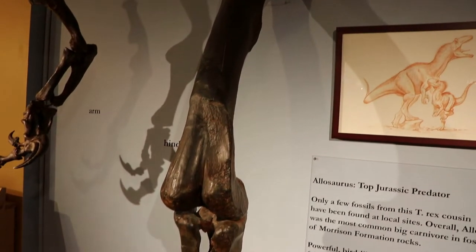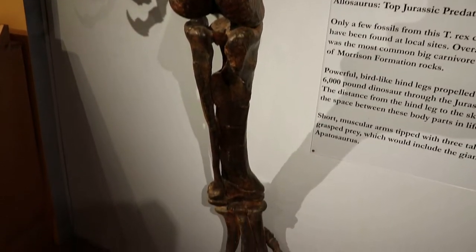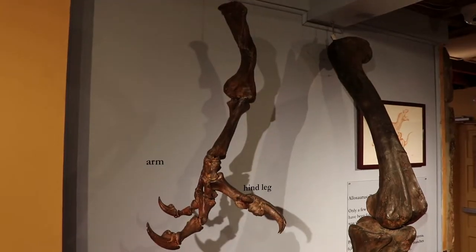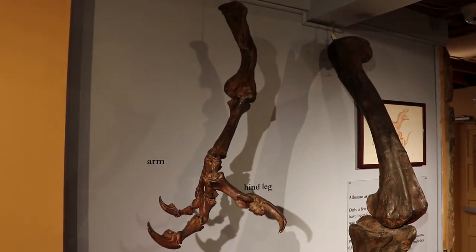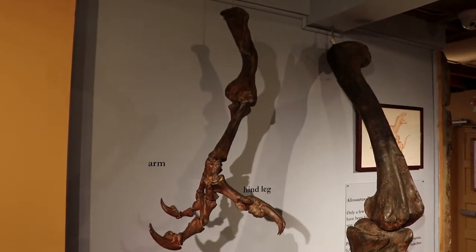Here is the hind leg of an Allosaurus. They were able to move fairly quickly and powerfully with these giant legs. And this is their short little arm — it's not quite as stubby as the T-Rex arm, but still probably not their most useful limb.